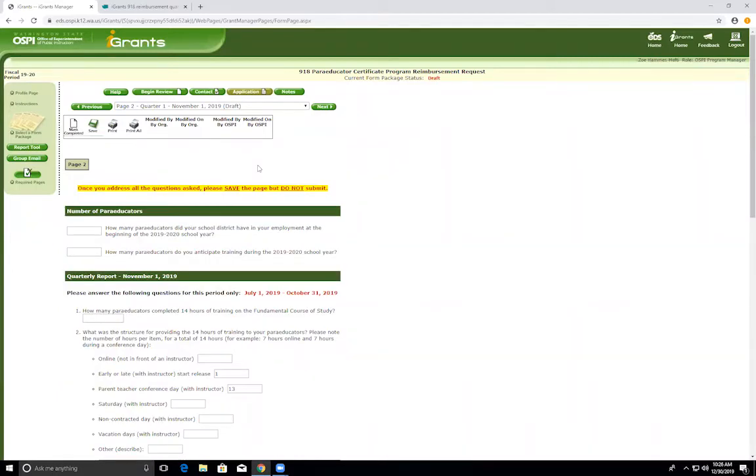Moving on to page two, this is the report for quarter one, covering July 1, 2019 to October 31, 2019. This report was due on November 1, 2019. There are three fields that are required for each and every district to fill out on this report. The first required field is the first question: how many paraeducators did your school district have in your employment at the beginning of the 2019-20 school year? We are asking how many paraeducators were employed before September 1, 2019. This number is the amount that you are required to train.